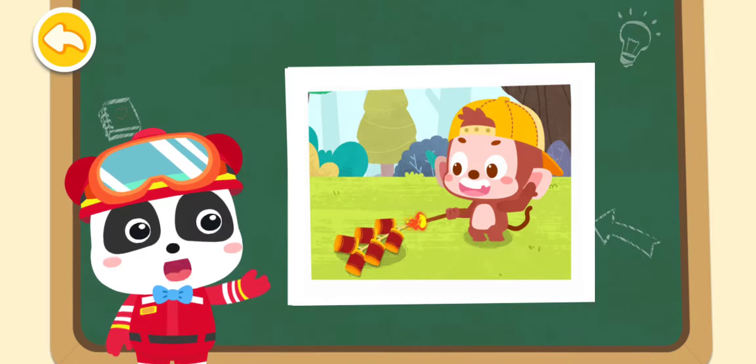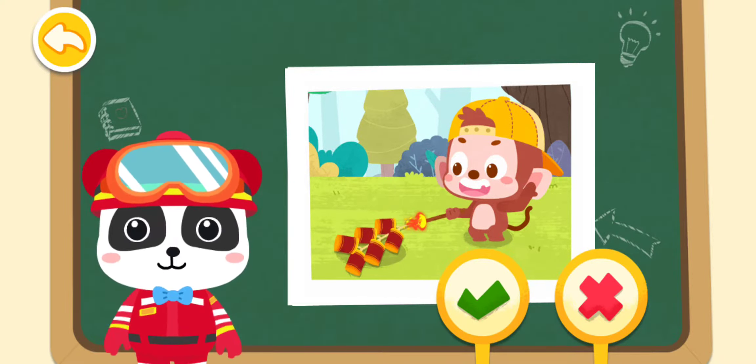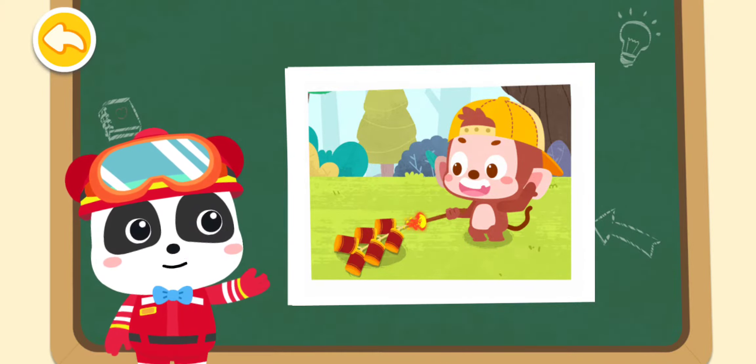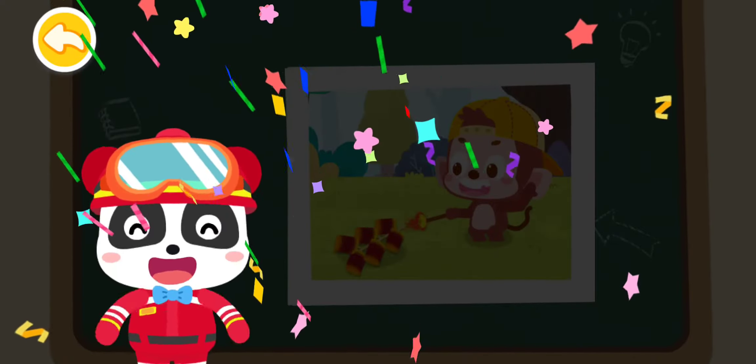Should Ho-Ho set off firecrackers in the forest? That's not the right answer. You are right! Playing with fire in the forest can cause a forest fire. Whoa, whoa! Ha ha ha!